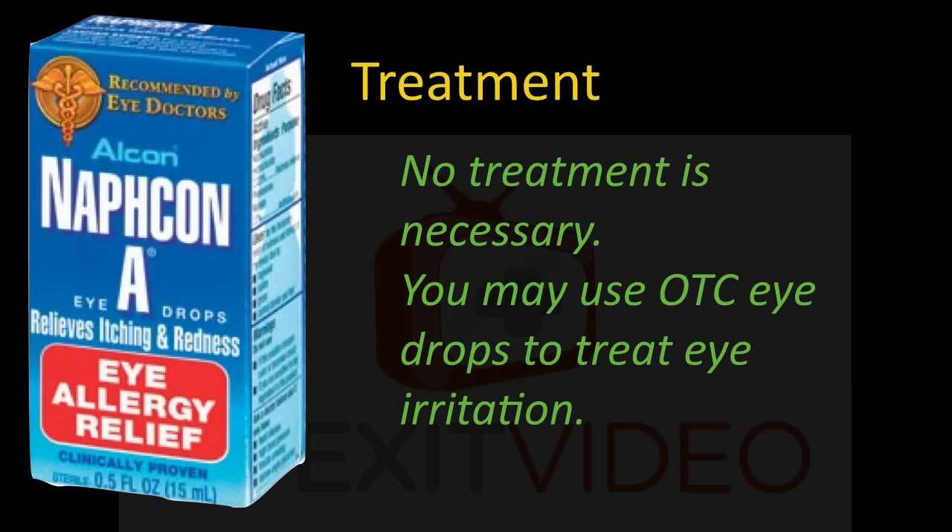Treatment. Well, no treatment is necessary, but you may use over-the-counter eye drops to treat the irritation.